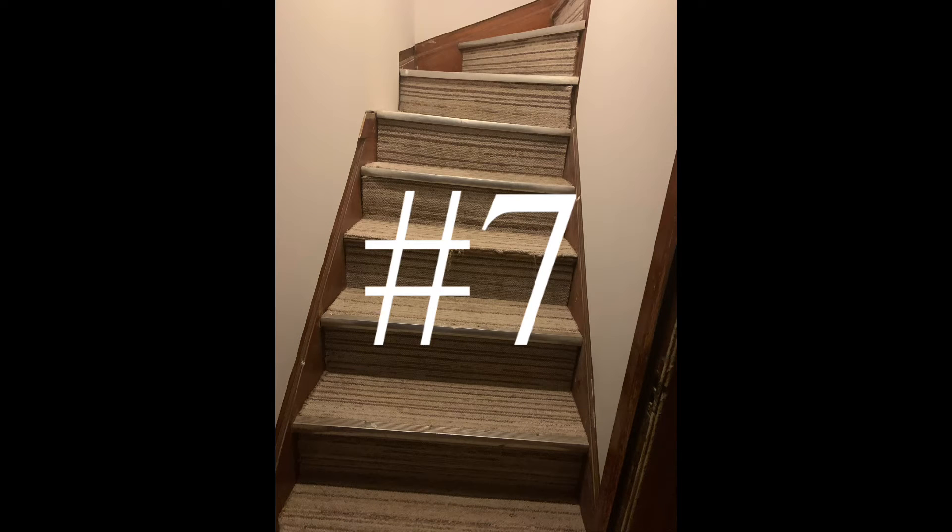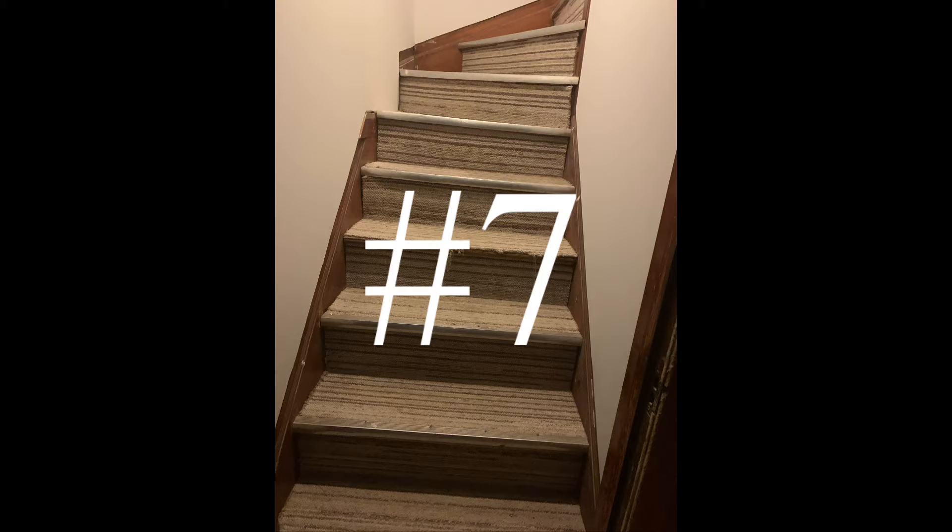Number seven are servant stairs. These actually go up to the kitchen area and allow the servant to do her job without being seen by the family or the family's guests.